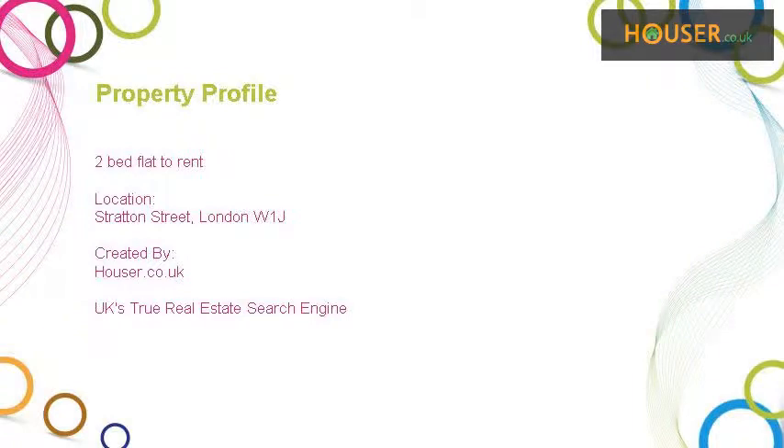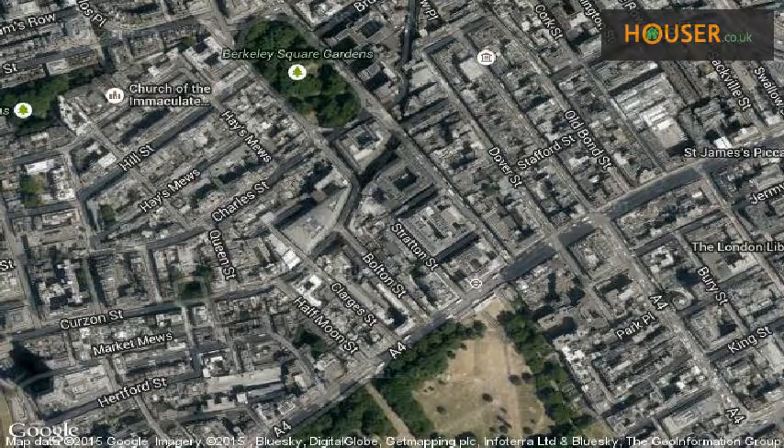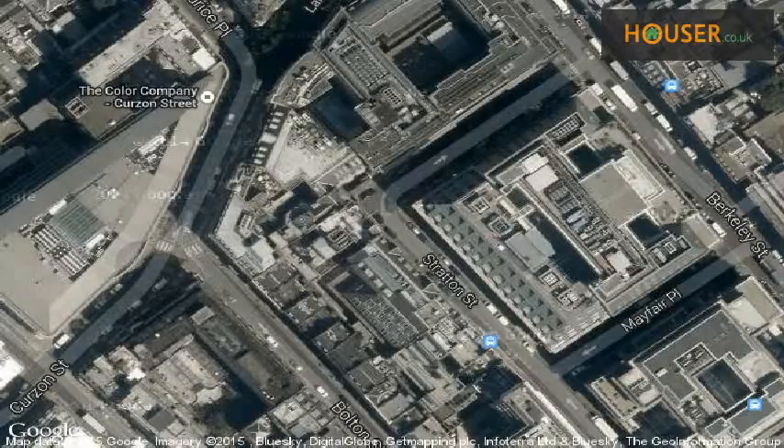Two-bed flat to rent on Stratton Street, London W1J. Chase Apartments is pleased to present to the market this two-bed flat to rent. This property is located on Stratton Street, London W1J. View this property on map.